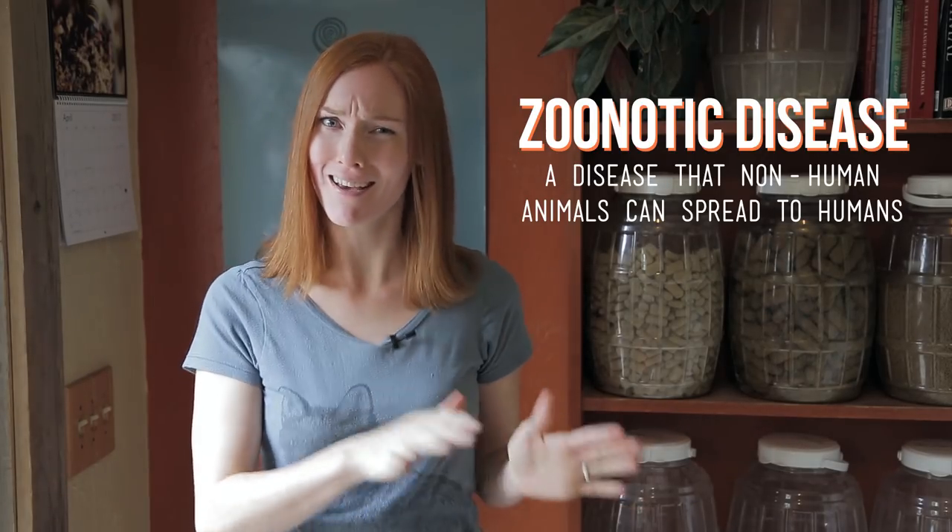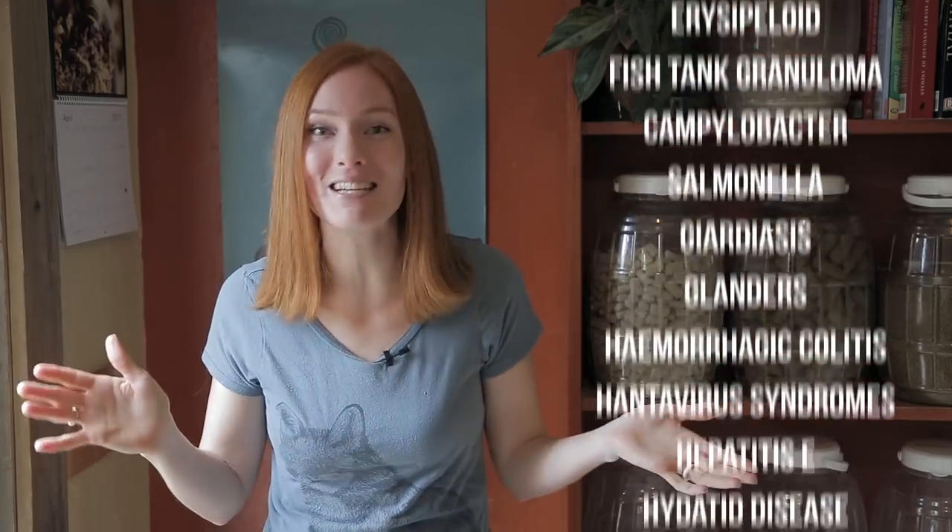Zoonotic means a disease that non-human animals can spread to humans. And not to make you worried, but there are a lot of zoonotic diseases — way too many to cover in one episode. So I'm going to highlight the most common.